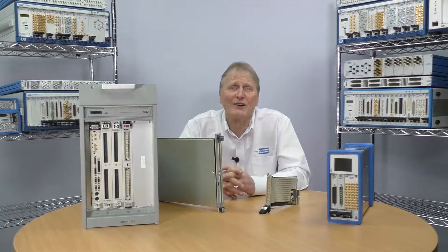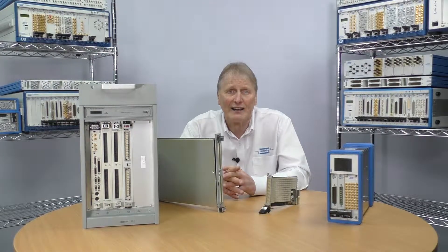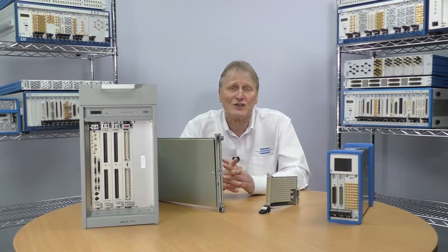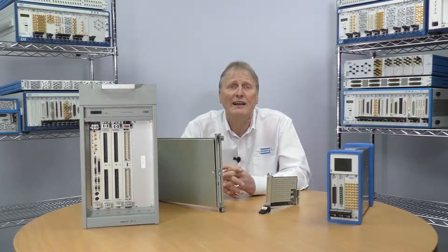Such a test system migration may be required, for example, when an avionics module's life cycle is extended by a number of years and the manufacturer's existing ATE can no longer be supported for this additional length of time. The replacement ATE's functionality will ideally need to closely match that of the legacy system in order to simplify the transition process by potentially reusing existing test fixtures and programs.